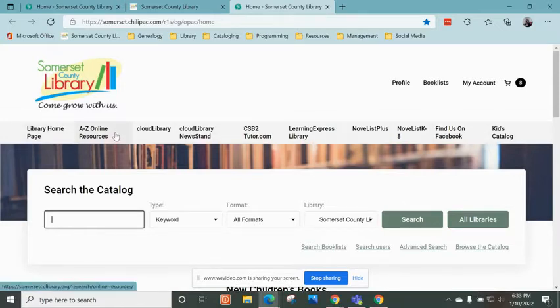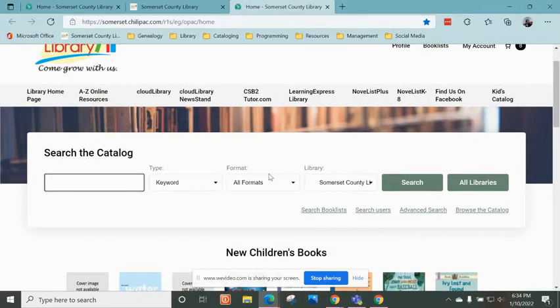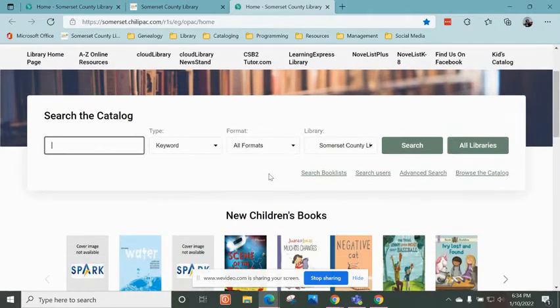We have added a whole bunch of different links here at the top. You have links to our online resources: Cloud Library, Cloud Library Newsstand, CSB2, Tutor.com, Learning Express Library, Novelist K-8. These are two new things I want to talk about — a link to our Facebook page, and our Kids Only catalog.